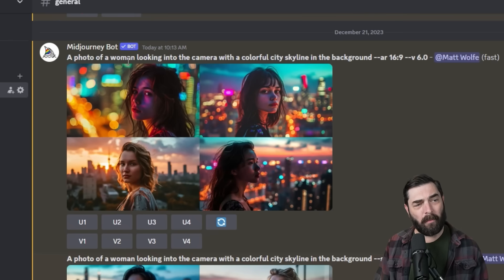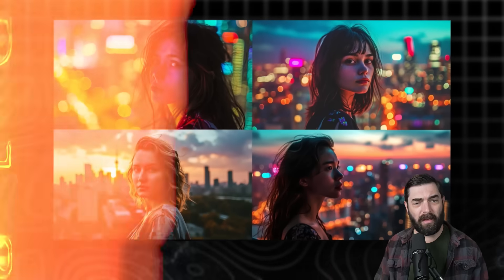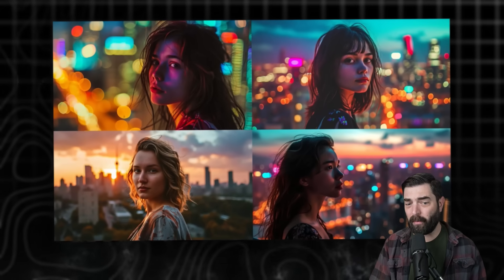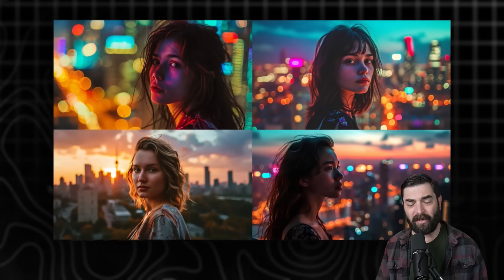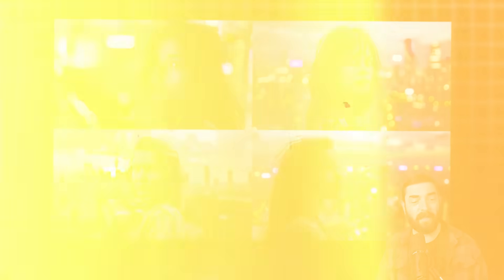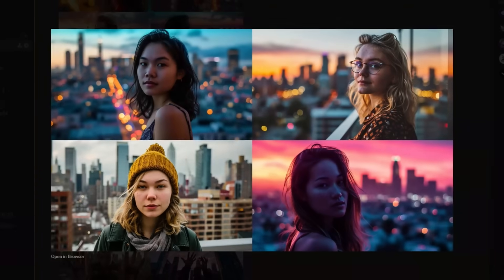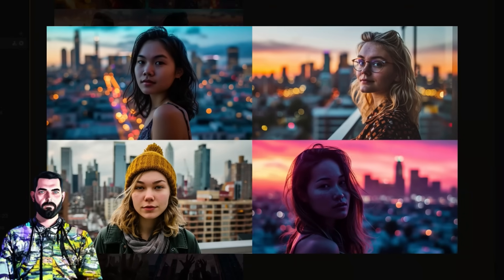I did spend some time today playing around with it. My first prompt was a photo of a woman looking into the camera with a colorful city skyline in the background. The colors are actually really awesome in these images, but they're not super realistic — you can kind of tell they're illustrations. If you want realism, you've got to add Style Raw, which generated much more realistic images.